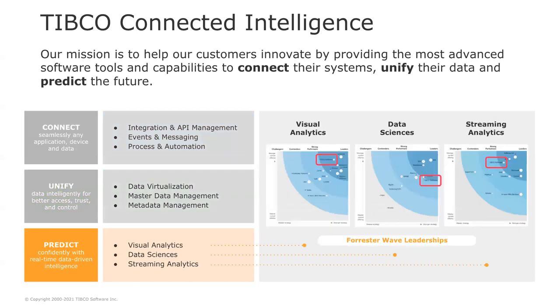Focusing on the predict pillar that provides capabilities around visual analytics, data science, and streaming analytics. One of the main reasons why enterprises choose TIBCO is because we provide market-leading technologies for every type of analytics, and we can help solve every type of problem that involves understanding data — to figure out what happened in the past, what's happening right now, and help you predict confidently what's going to happen next.